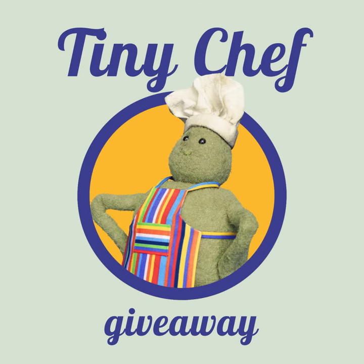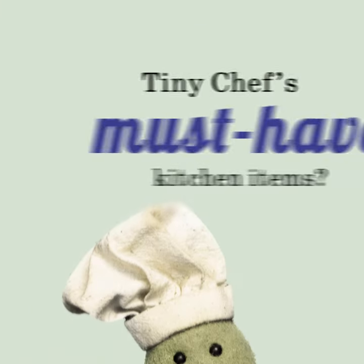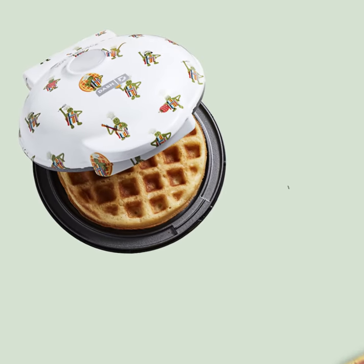And now, a Tiny Chef Giveaway. Let's do this, everybody! When Blilliam Shanomamama asked Tiny Chef what his favorite must-have kitchen items were, they included this Chef Mini Waffle Maker and his own tea towel.